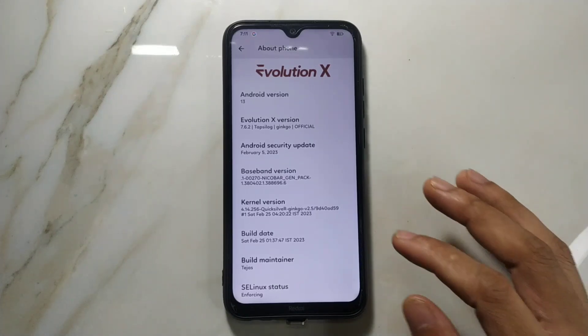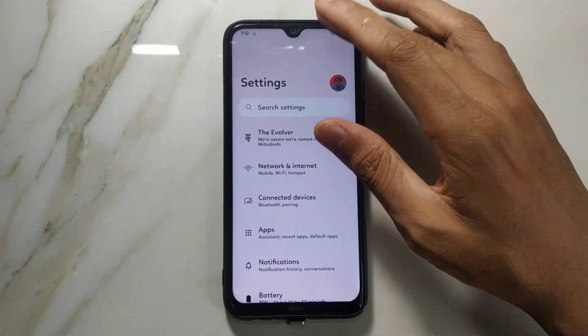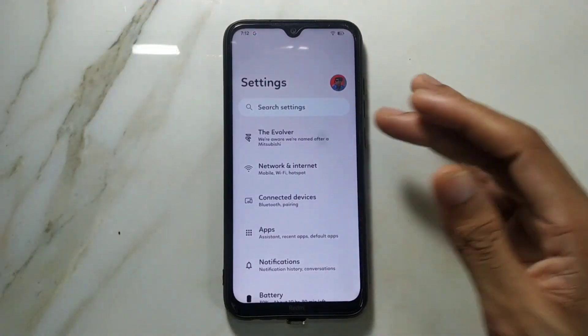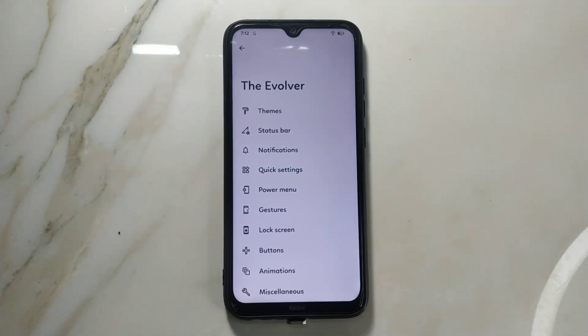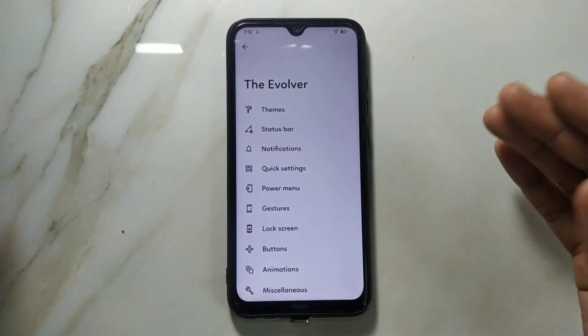I've been using this ROM for more than a week now. It actually reminds me of CyanogenMod, which I used back in 2014 or 2015. CyanogenMod was the older version of LineageOS and had a lot of customization. The notification panel is totally different than usual — there's an option called the Evolver where you get all sorts of options, similar to what we used to have in CyanogenMod. Back then you needed root, Xposed, and a lot of tweaking to change the UI, but now everything is laid out neatly without needing to do anything extra.